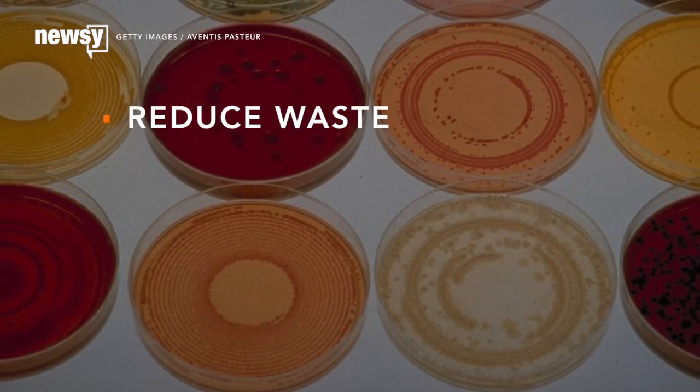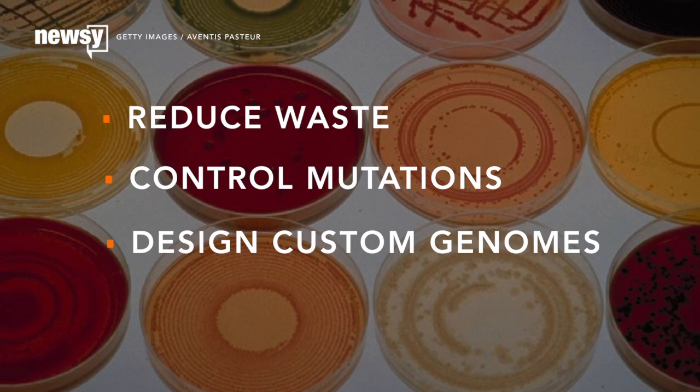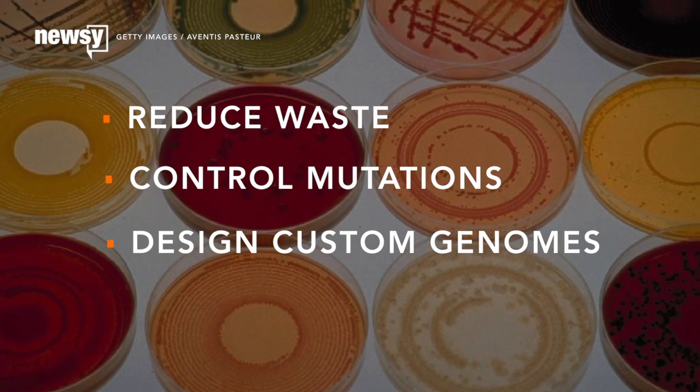You can make sure none of your ingredients go to waste, control mutations, and most importantly, design the genome from scratch to do exactly what you want. The researchers also said their stripped-down bacteria can give scientists clues to the origins of life — it apparently behaves how scientists think some of the world's first lifeforms would have behaved.